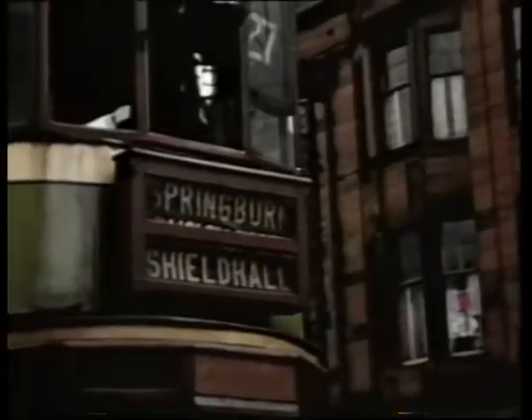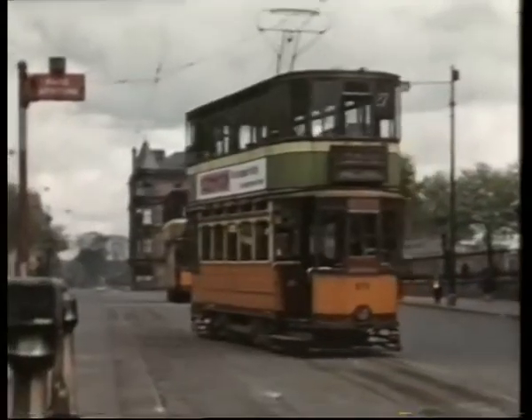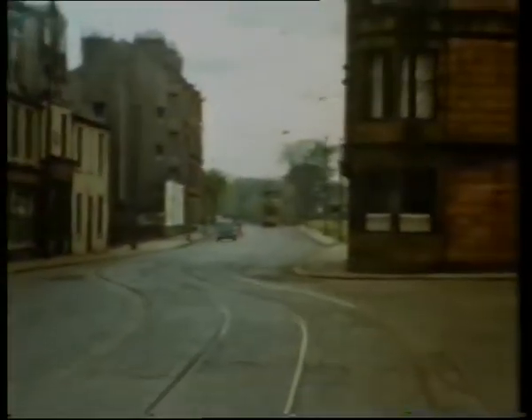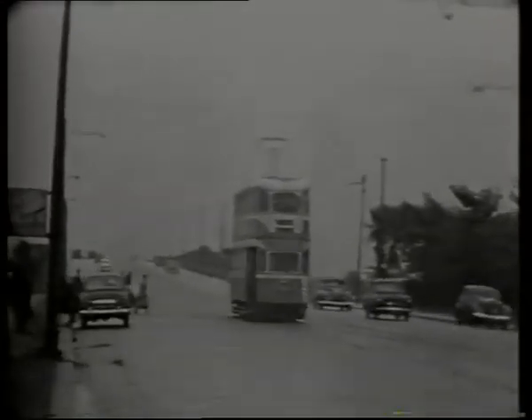Renfrew Cross was terminus for service 27. Approaching Renfrew Cross from Hillington Road. The 4 and 27 were now cut back to Hillington Road crossover at the city boundary.